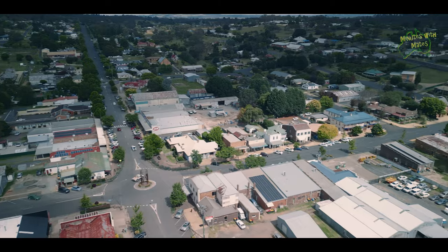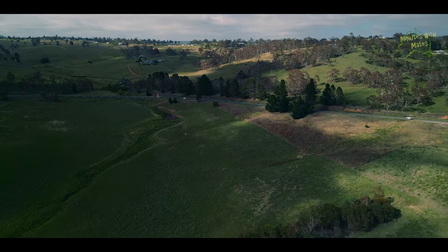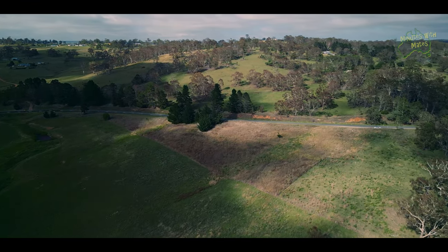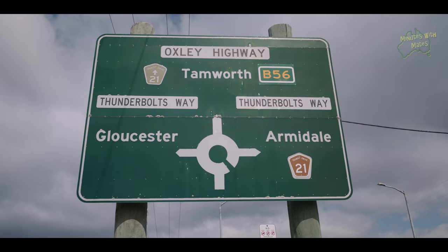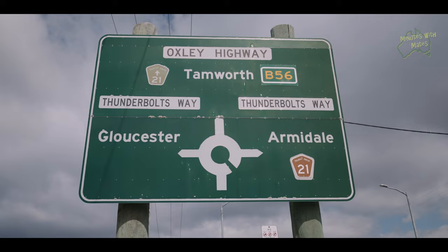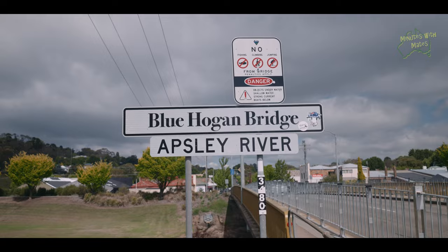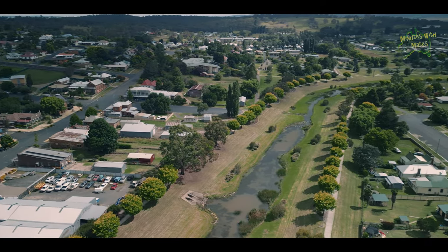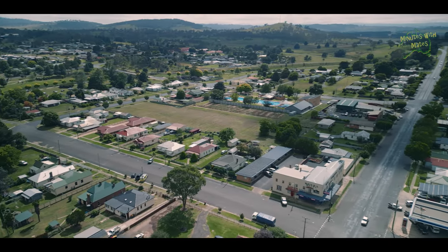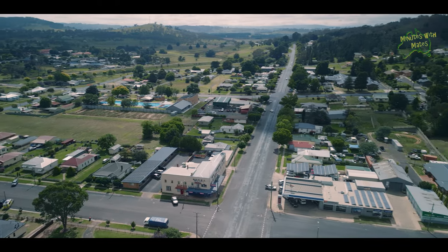Walcha, nestled in the hills of southern New England in New South Wales, Australia. The town is at the junction of the Oxley Highway and Thunderbolts Way on the banks of the Apsley River. It is located about an hour south of Armidale and two hours west of Port Macquarie. Join us as we explore the unique experience this charming town has to offer.